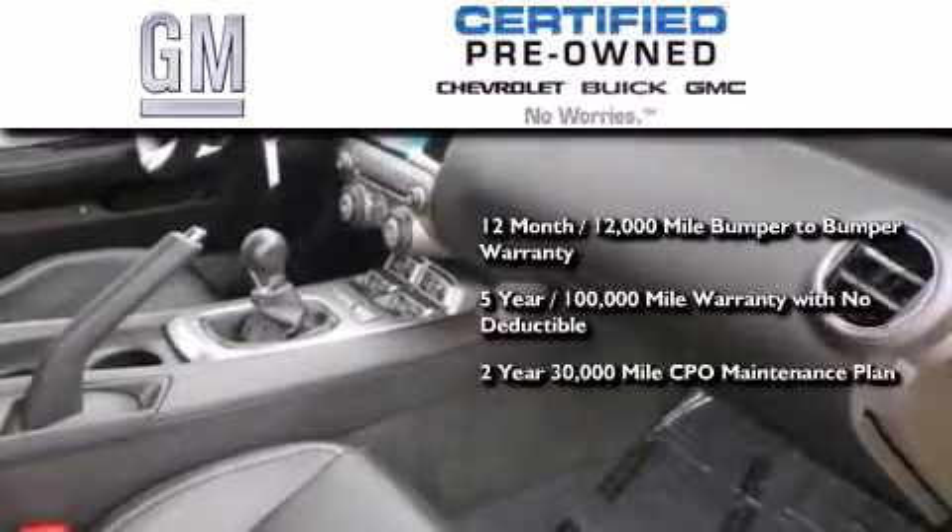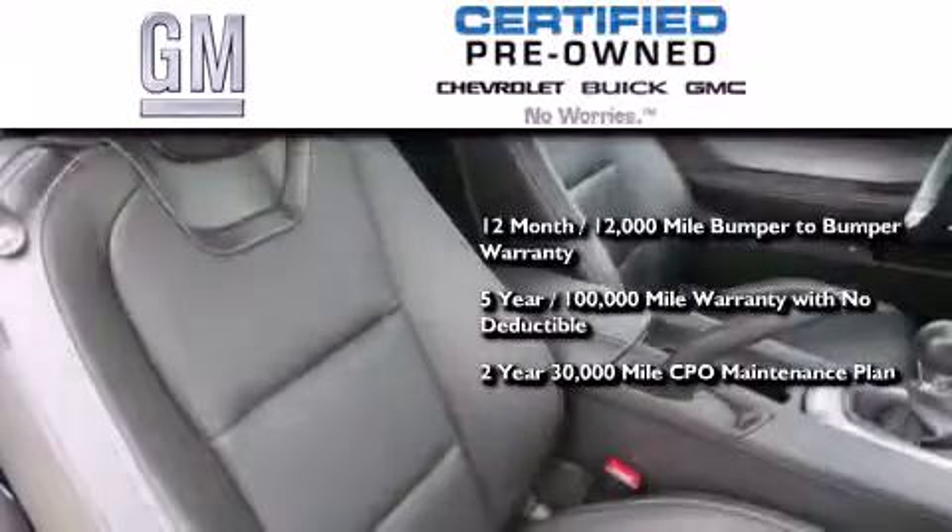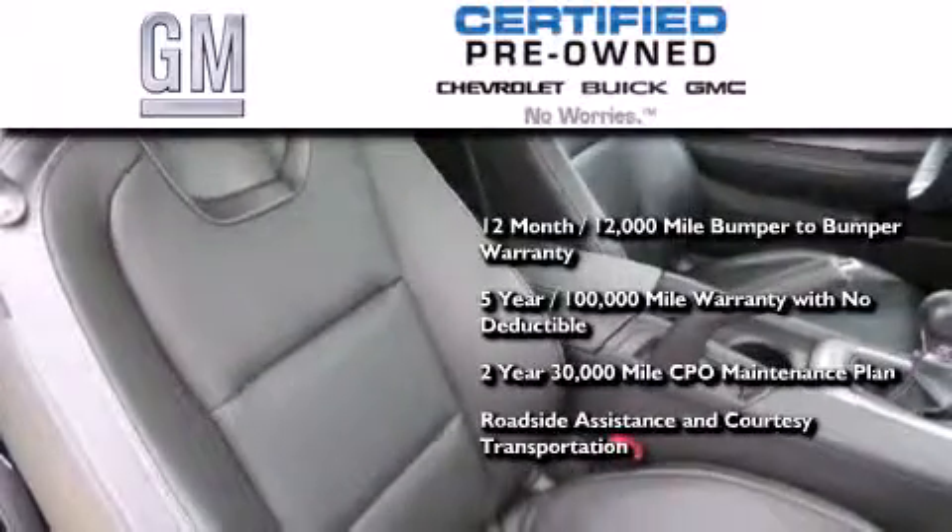GM certified also includes a strict factory-set 117-point inspection, plus roadside assistance and courtesy transportation.